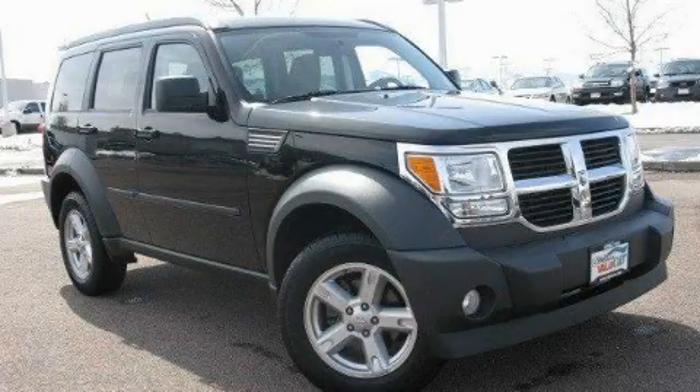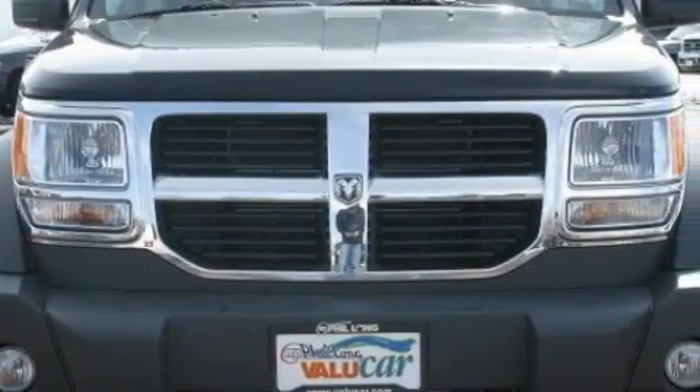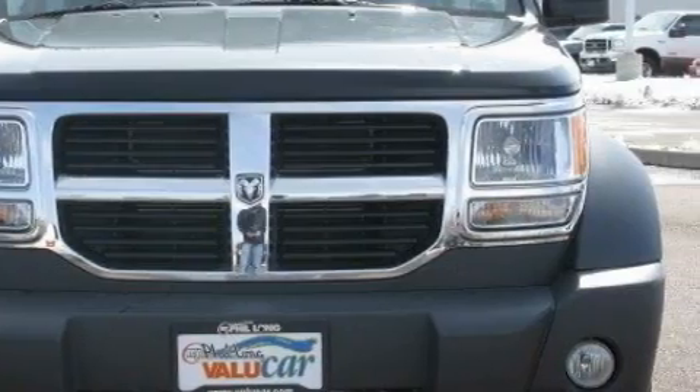This is a 2007 Dodge Nitro, functional utility for a modern lifestyle. It has a 3.7-liter six-cylinder engine, a manual transmission, and four-wheel drive.